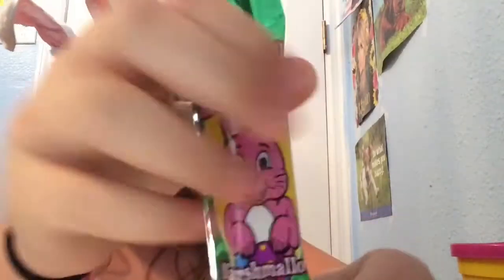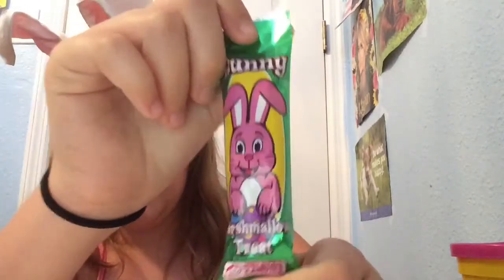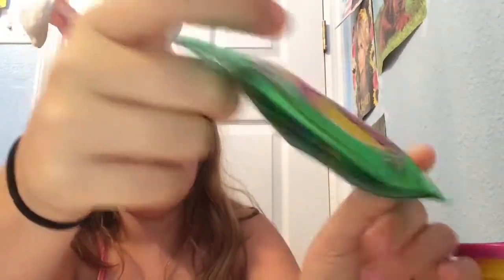These are always my favorite. The Santa ones are around Christmas, so I got bunny marshmallows. These are amazing. I love them so much. And I have another bunny marshmallows.